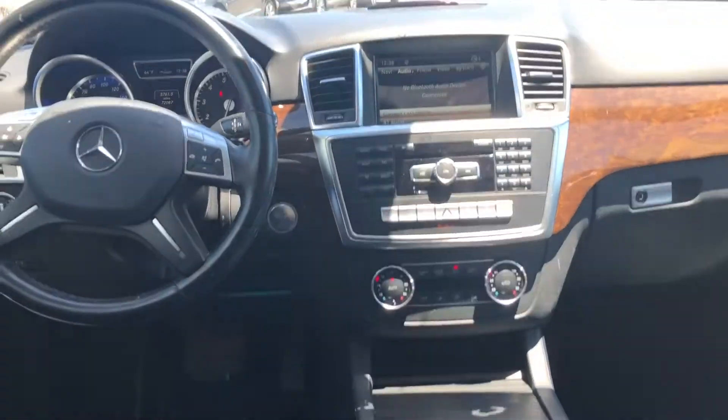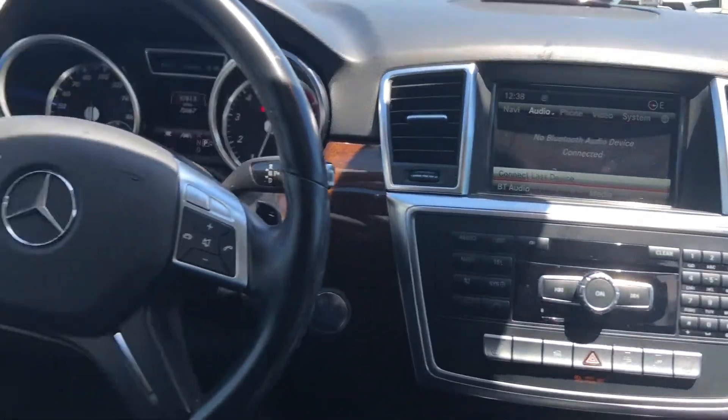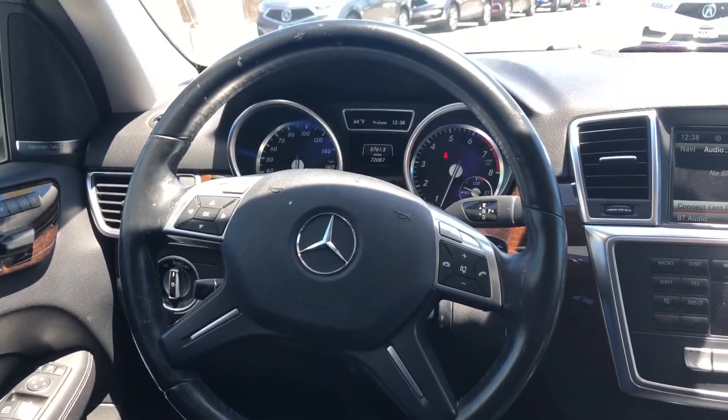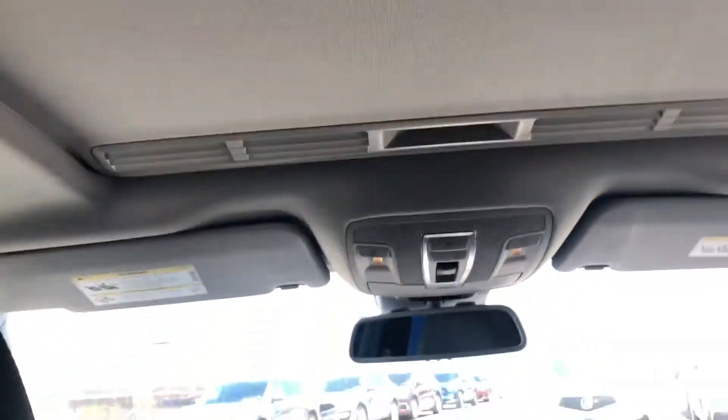In the front, we'll have our climate system, our phone, information, and audio system. It also features a multifunctional steering wheel with voice commands, memory seats, power seats, and a sunroof.